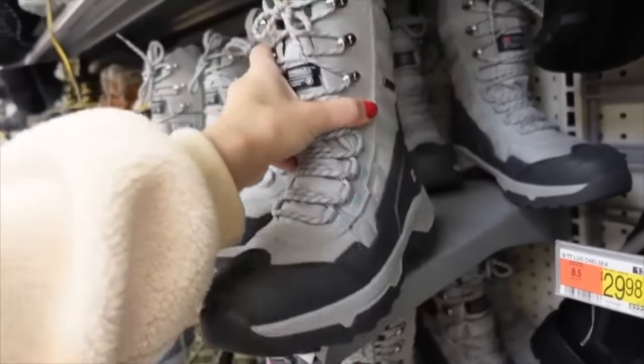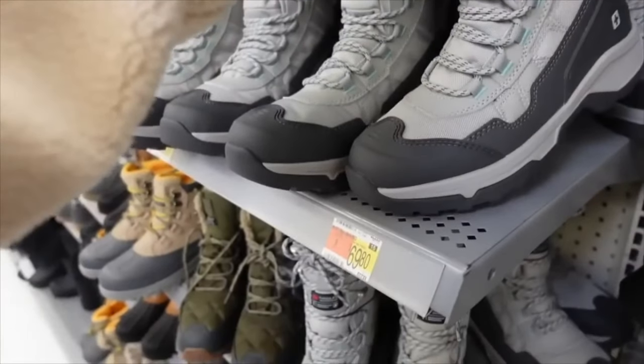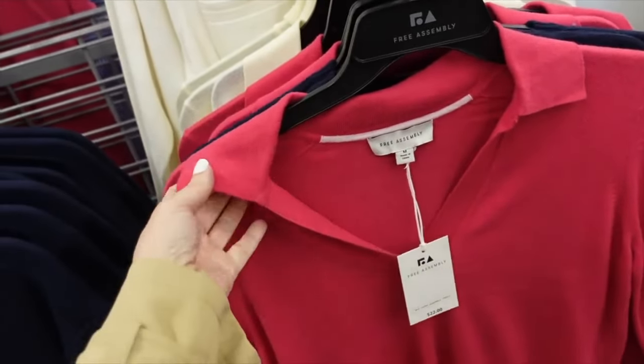New snow boot from Swiss Tech — looks really warm, rubber bottom, laces up through the front. On sale for $17.